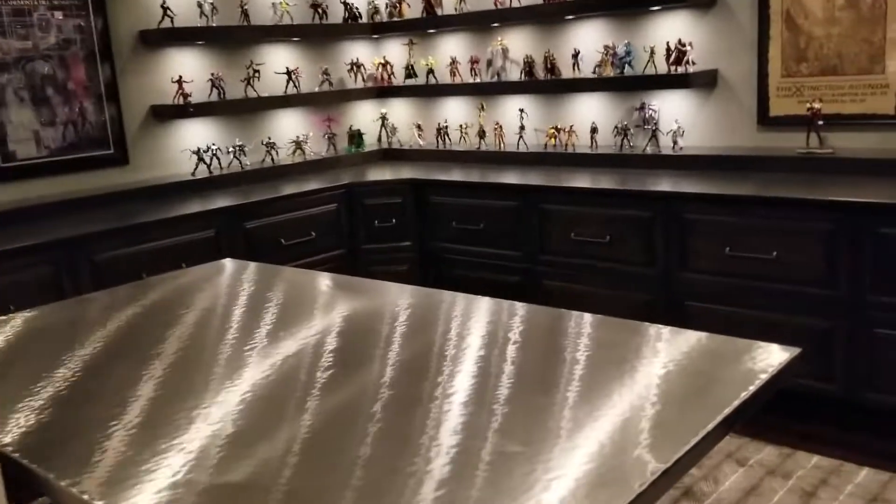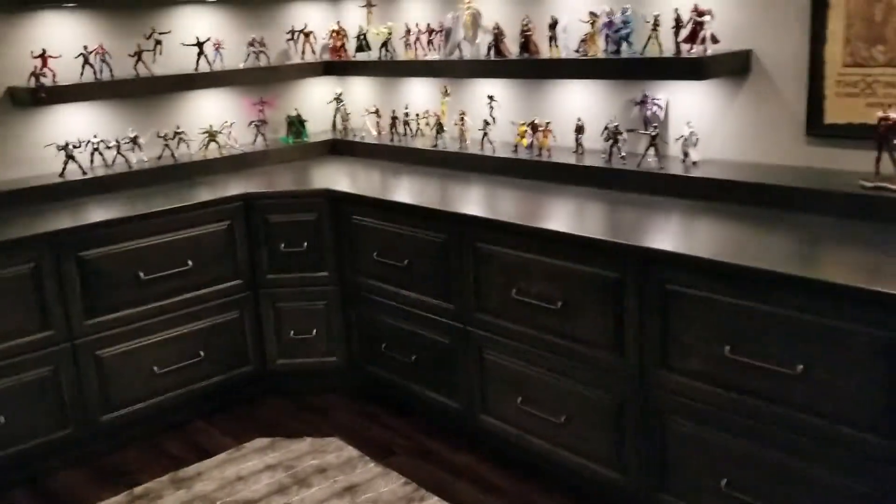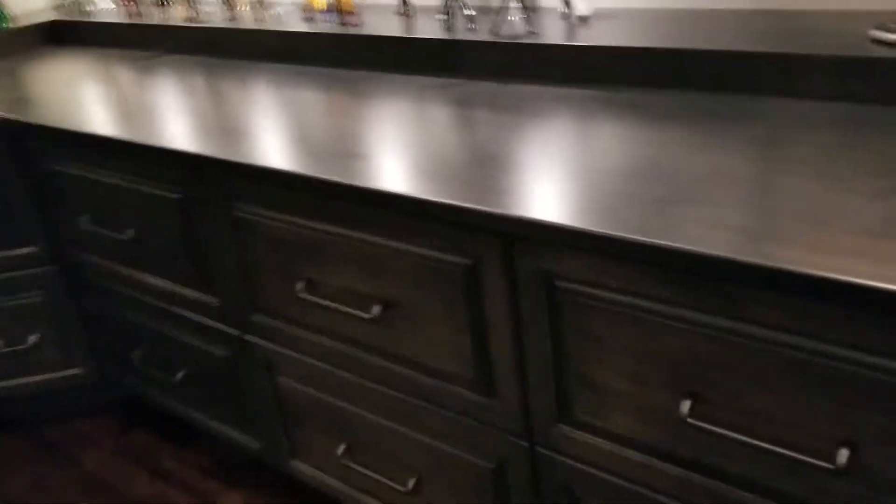So these cabinets and the shelves are all Amish built, custom obviously. And this is where the 22,000 comic books are.